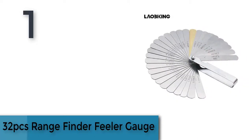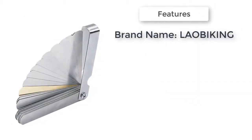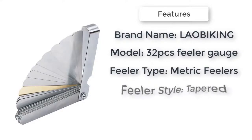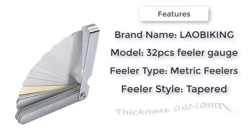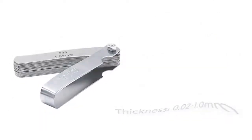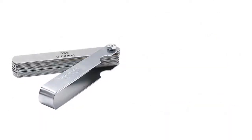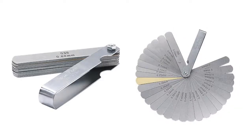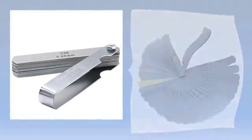Item number one is a 32-piece rangefinder feeler gauge. Brand name Label Game, feeler type metric, feeler style tapered, thickness 0.02 to 1.0 millimeters, number of blades above 30. Origin China, model 32 PCs feeler gauge. Check the description below for the links.